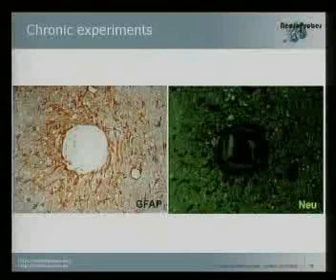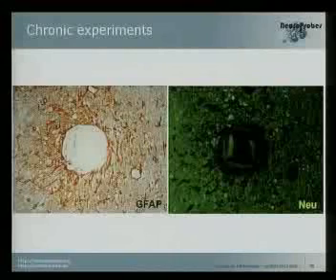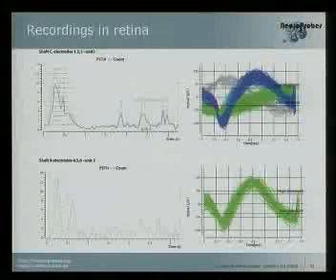This is a two-month experiment. We can see there is some gliosis around, but the green are neurons, so we can see many healthy neurons close to the electrode. These are the cells we are getting the electrical signal from.